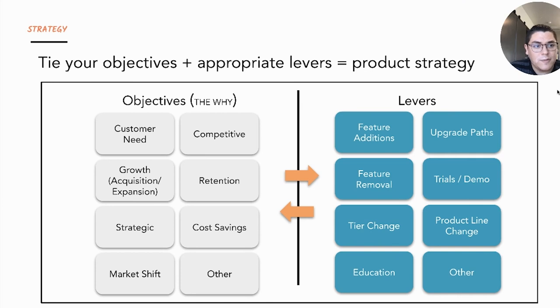Trials and demos are another area we're seeing a lot more of now — giving a user a taste or appetite of something to entice them, so they see the value moment: they play around with a feature's functionality and demo it, and that's where perceived value comes in for them. Tier change is another lever — maybe you're intentionally trying to change the value perception of a different higher tier, lower tier, or even a different tool or product line. And education is another one that's up and coming, especially in SaaS — really interjecting education throughout the platform and giving expert-recommended guidance as a lever.